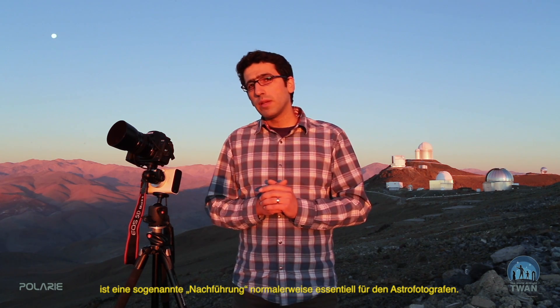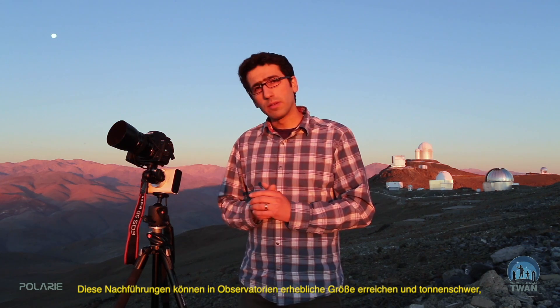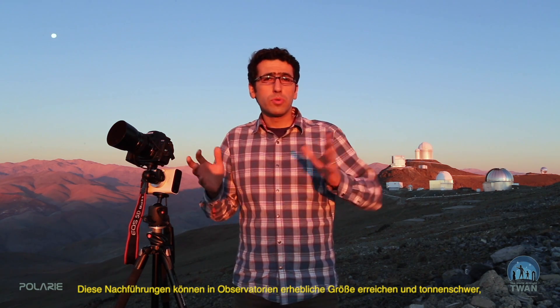Besides a sensitive camera, a fast lens or a telescope, and a good tripod, one of the essential pieces of equipment for any astrophotographer is usually a tracking mount. These trackers can be as large as those inside large observatories — several tons each — down to the smallest like Polari by Vixen, one of my favorite devices which can be packed in any small backpack.